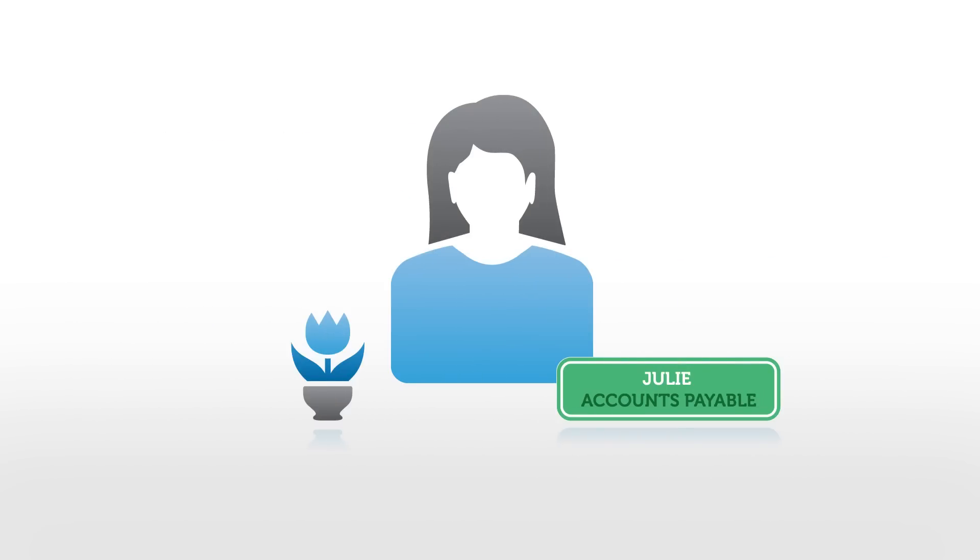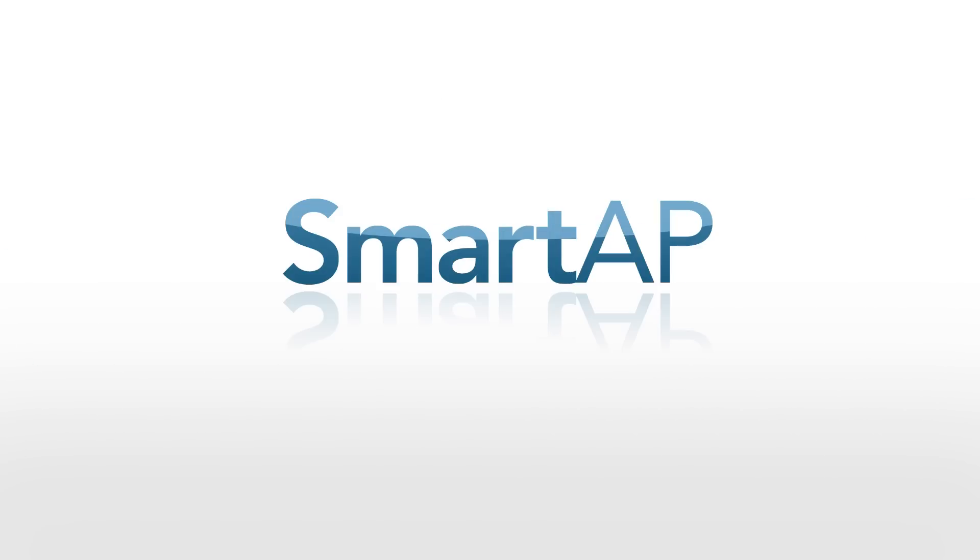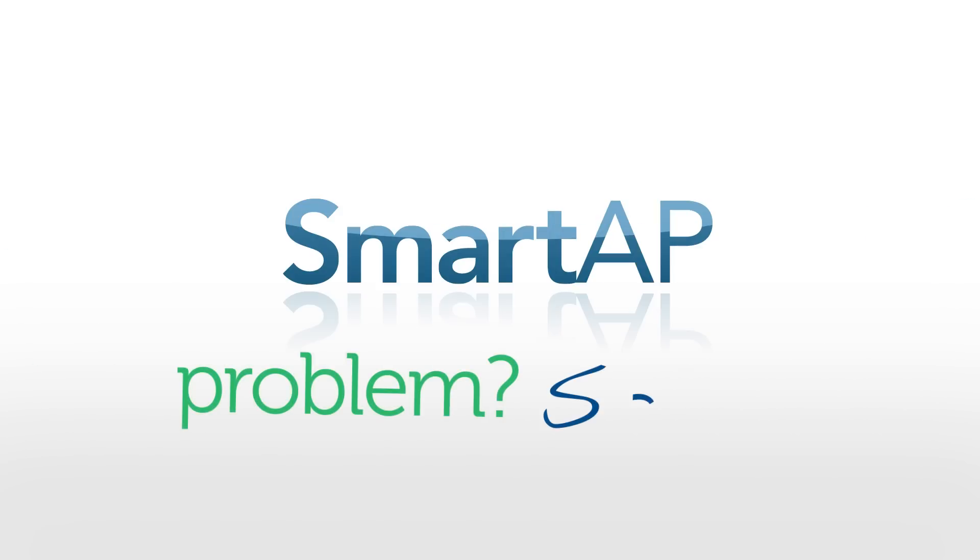What used to take weeks can now take minutes. Now meet Julie — she's happier and more efficient at her job thanks to Smart AP from RJS. Problem solved.